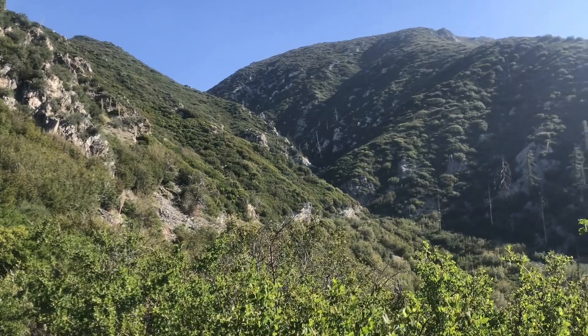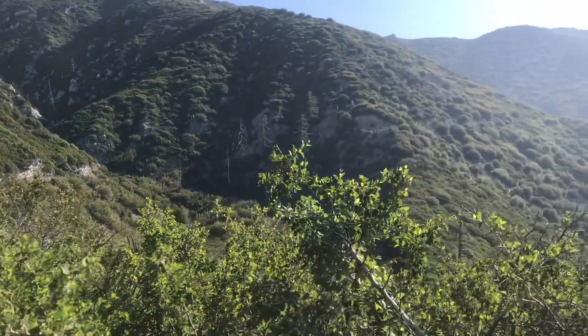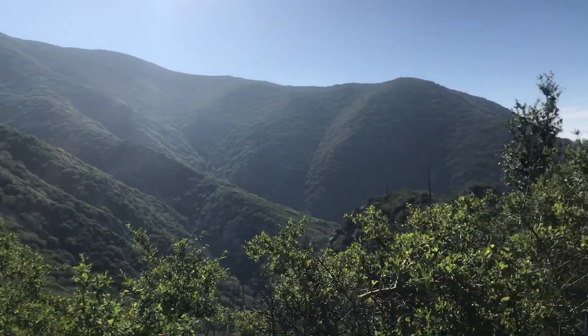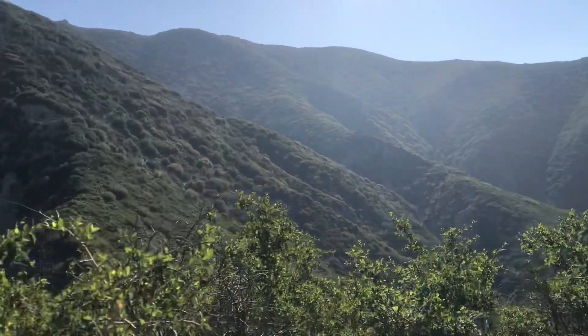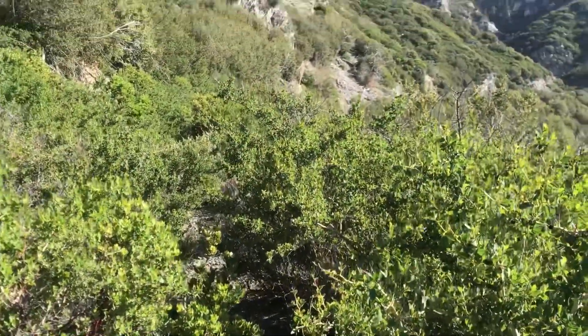My canyon is finally in view. Never thought I'd get to this side. Not gonna lie, it's bushy. Very bushy.